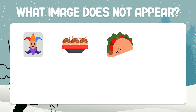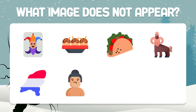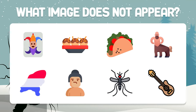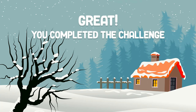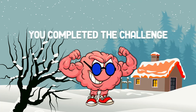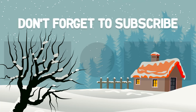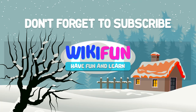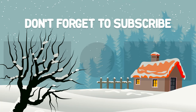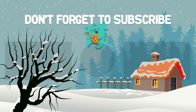Of all these images, which one hasn't appeared in this video? Answer this question in the comments. Great! You have completed the challenge. Did it go well? Comment in the comment box and don't forget to subscribe to the channel. We post several videos every week. Goodbye, friends!